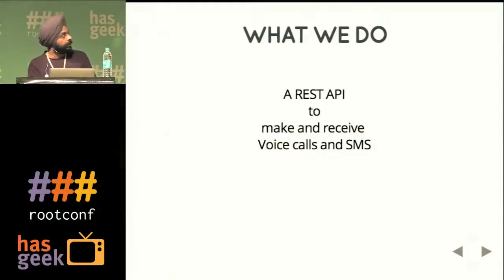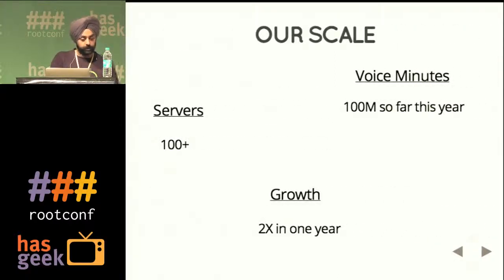The most important learning is how do you avoid your service going down at all. We provide a REST API to make calls and send SMS — that's the simplest use case. For example, Netflix is using us to create conference rooms for their internal usage. What does the scale look like? These numbers have doubled from when I joined, about 10 months back. We've done 100 million minutes of voice this year, and we have over 100 plus servers that we are managing.